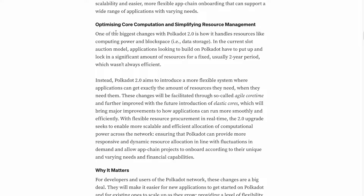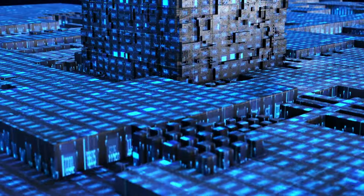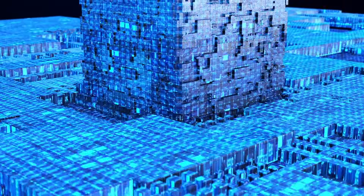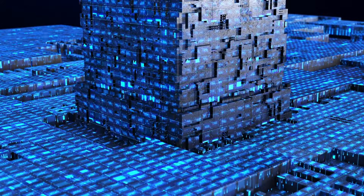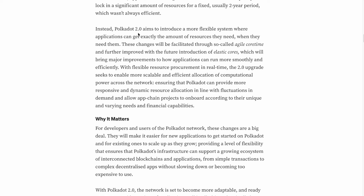The Polkadot 2.0 update will shift the focus from just connecting blockchains to making those connections as resource-efficient as possible. One of the biggest changes is how it handles resources like computing power and block space. In the current slot auction model, applications have to commit a significant amount of resources for a fixed two-year period, which wasn't always efficient. Polkadot 2.0 aims to introduce a more flexible system.